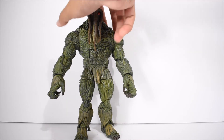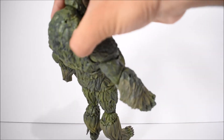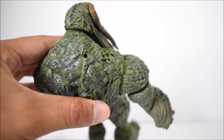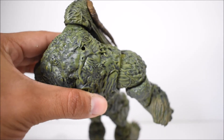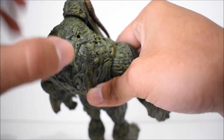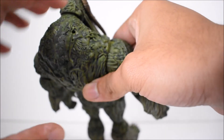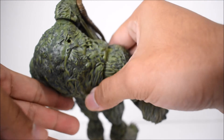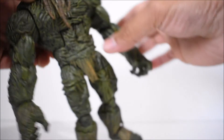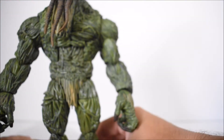Someone did mention in the groups that there is a peg hole on his back, and that is true. It looks like they were planning on giving him some sort of a moss accessory — that's what we're all thinking — kind of like a symbiote-type effect where it's coming out of his back.